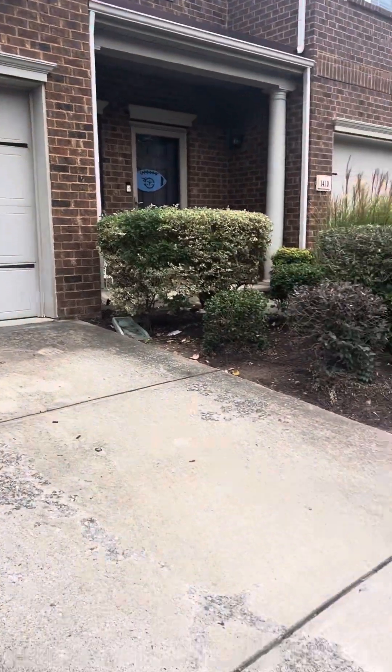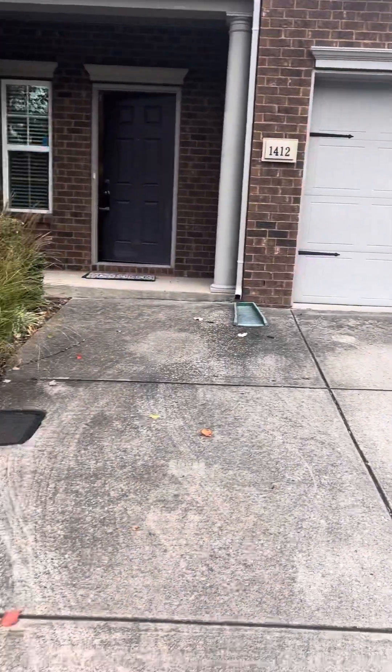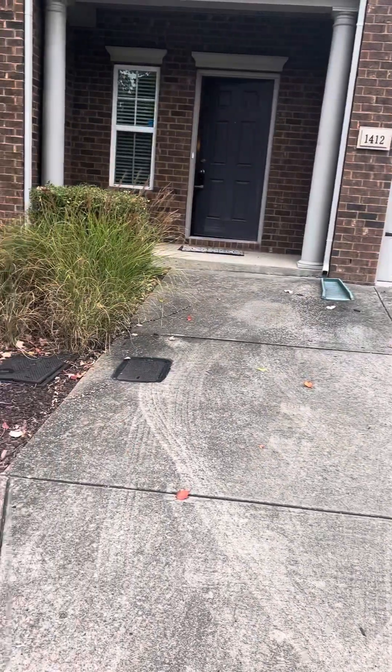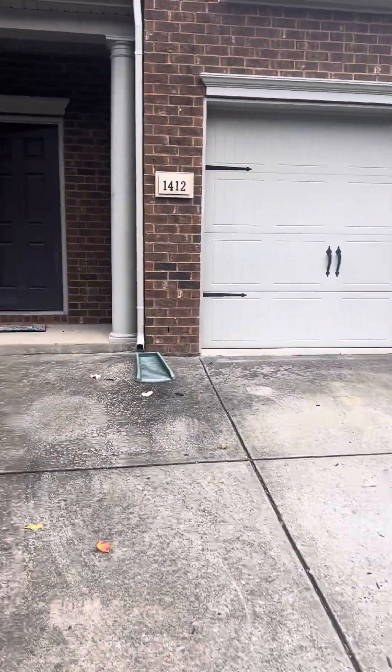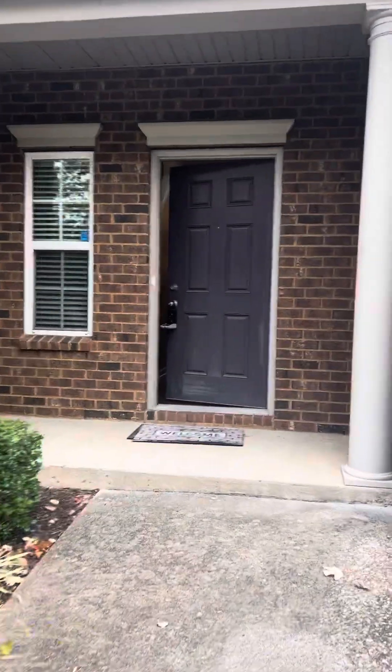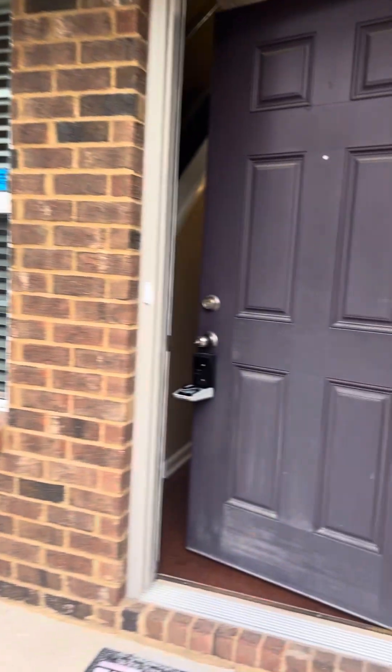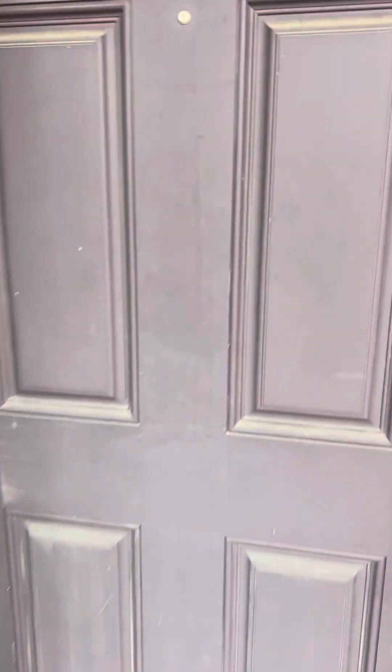Nice two-car driveway here. You can park two here — it'll be tight, but you can do it. And then you've got the garage as well. Standard going in here. Nothing horrific. Door needs repainting, that's normal.